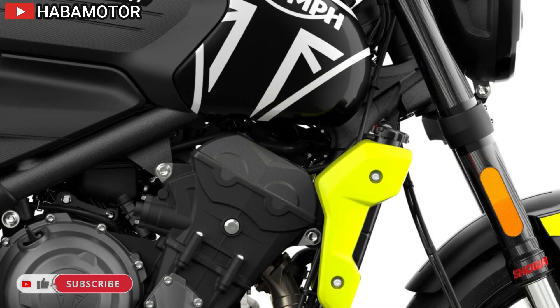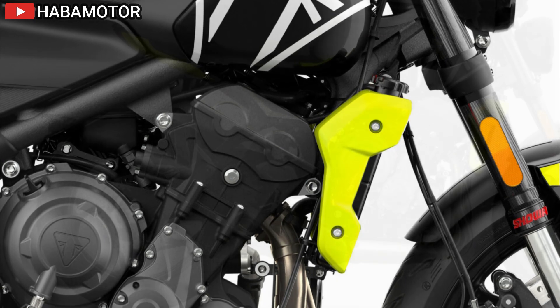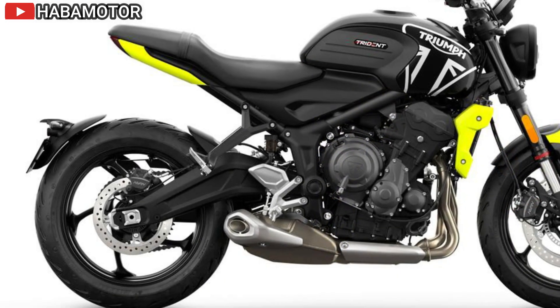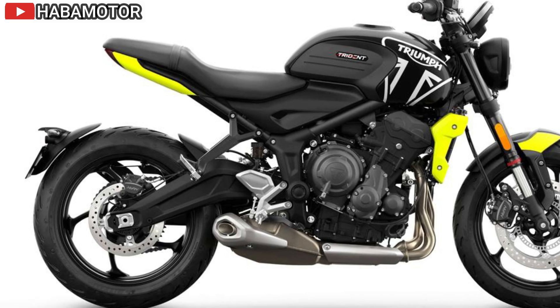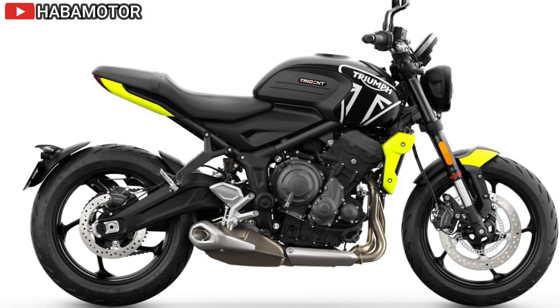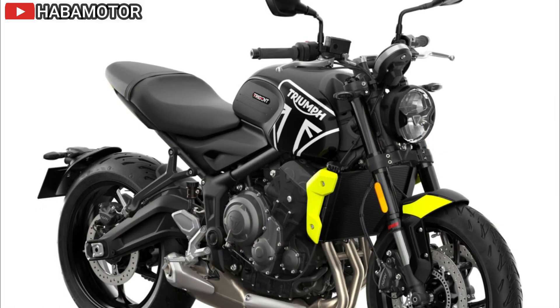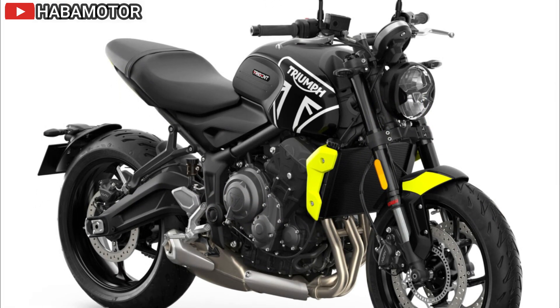The 2024 Triumph Trident 660 is engineered to deliver a compelling mix of agility, power, and technology, setting a new benchmark in the middleweight roadster segment. Whether seeking thrilling performance, advanced safety features, or modern connectivity, the Trident 660 offers a versatile and cost-effective option, making it a standout choice in its category.